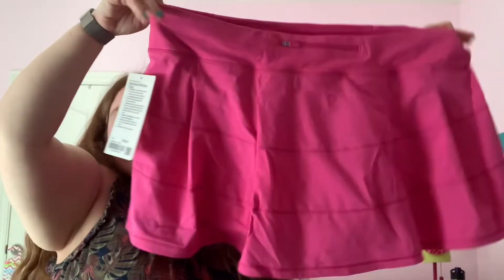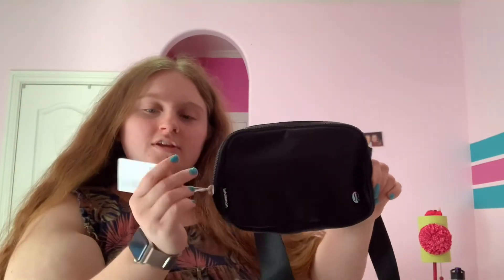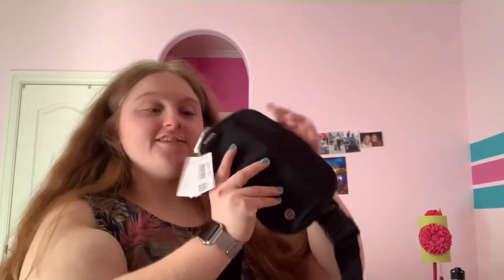Kind of cute! And then — this just came in the mail today — I got the Lululemon Everywhere Belt Bag. It's been sold out for like weeks, and on my birthday I got this. Excuse my hair. This was $38 and I just got it in the mail.